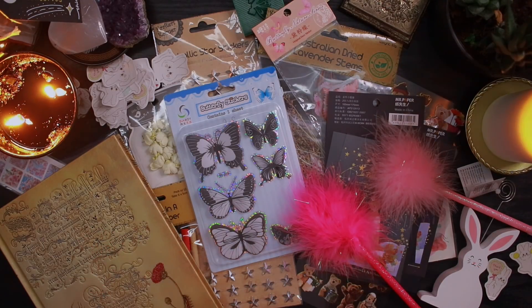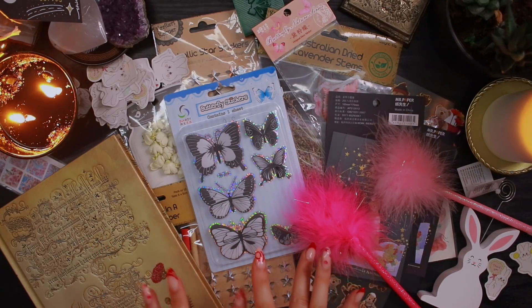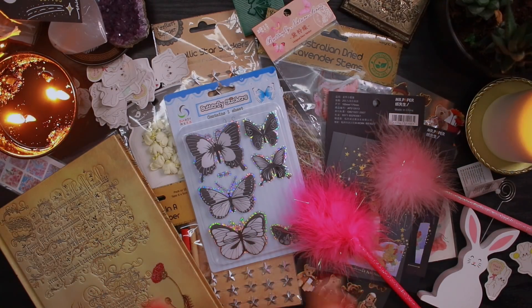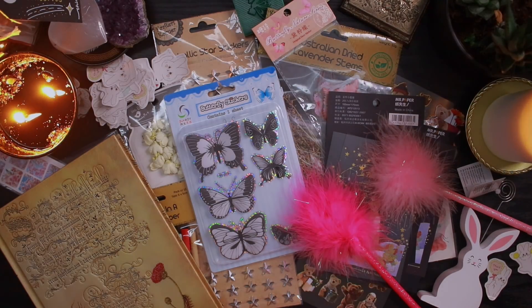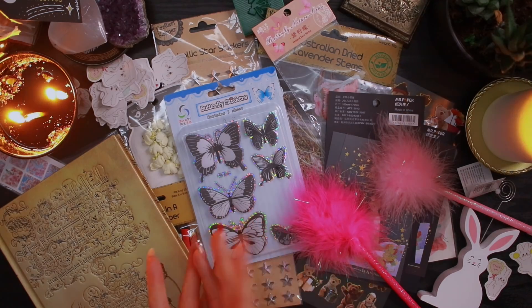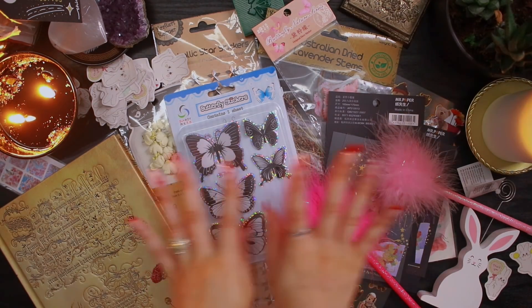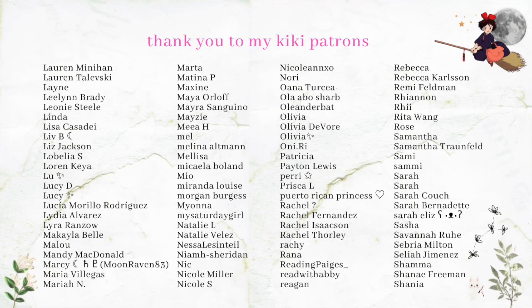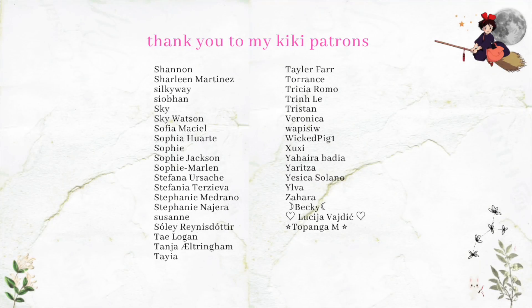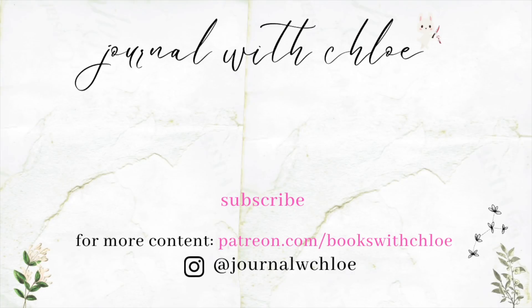Okay so that is it for this stationery haul — really hope you enjoyed! If you're looking for more content from me, I have my Patreon always linked below and all my other socials. Thank you for your support, thank you for watching. Hope you're all having a good day or night, and I'll see you in my next video. Bye!